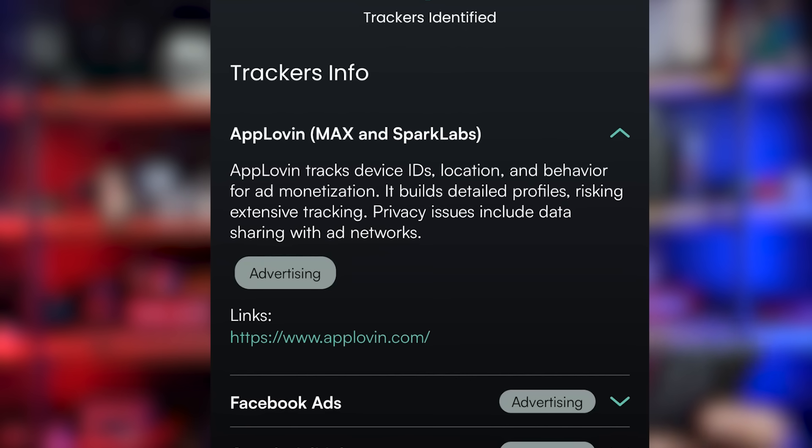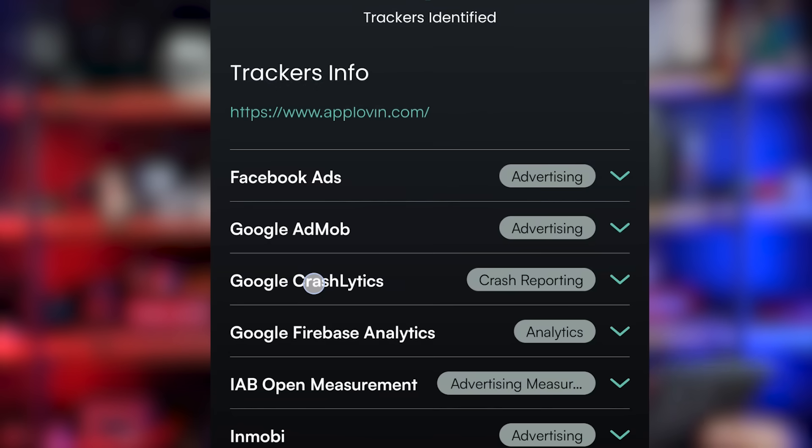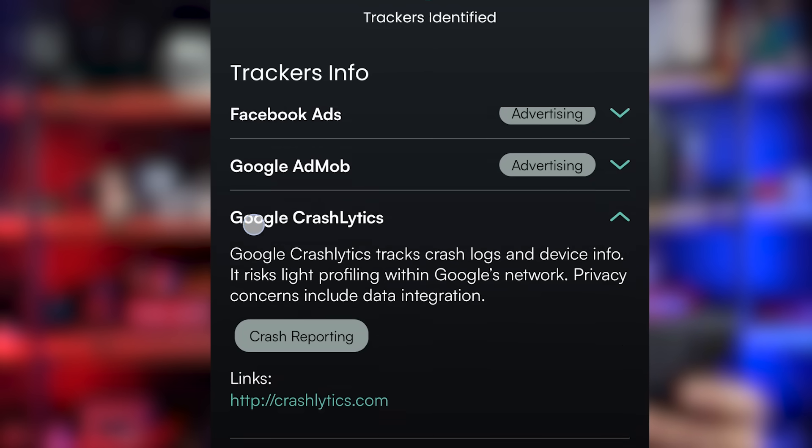Privacy issues include data sharing with ad networks. We also have Facebook Ads, Google Ads, and Crashlytics — Google's crash logs and device info — which risks life profiling with Google's network. A lot of people look at ads and think this is harmless, but as you can see, ads collect a lot of information about you and your movements.